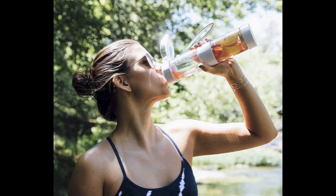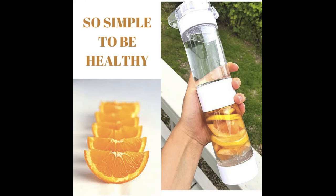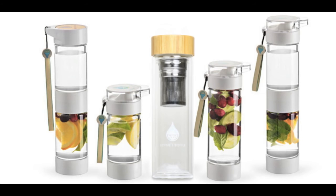You are making a statement when you use your Define Bottle. You are staying away from those calorie-dense sodas and sugary juices and choosing to be good to your body. Make the healthy choice and add more water into your diet. The bottle comes in a variety of sizes and colors to fit your needs.